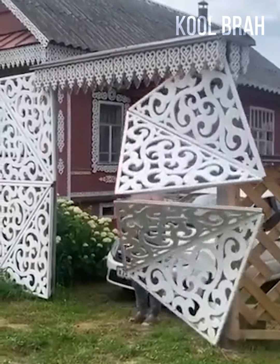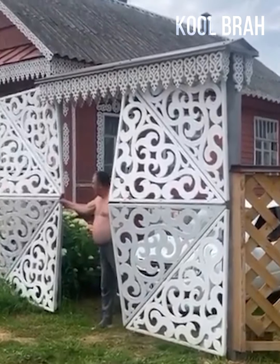This gate design is quite complex, but admit it — it looks very impressive.